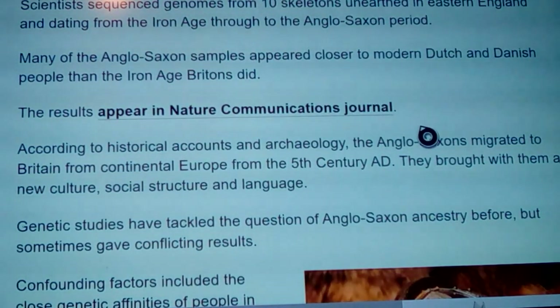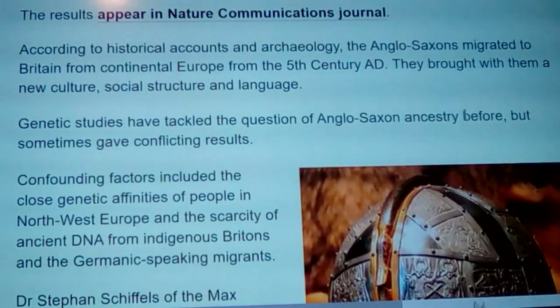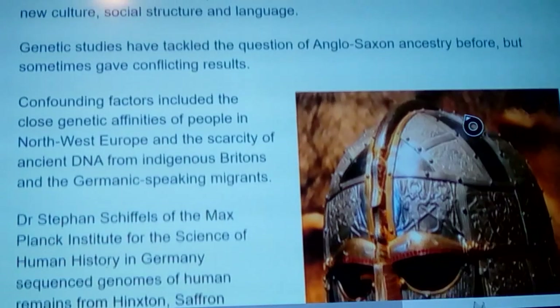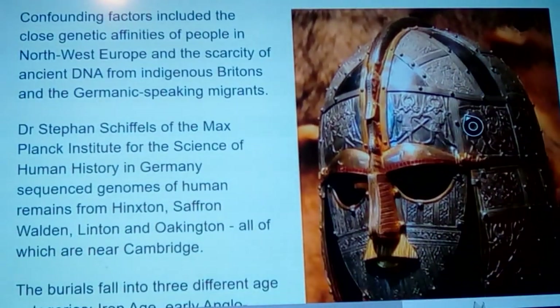The full results appear in Nature Communications journal. According to historical accounts and archaeology, the Anglo-Saxons migrated into Britain from continental Europe from the 5th century AD, bringing with them a new culture, social structure, and language. Genetics has tackled the question of Anglo-Saxon ancestry before, but sometimes gave conflicting results.